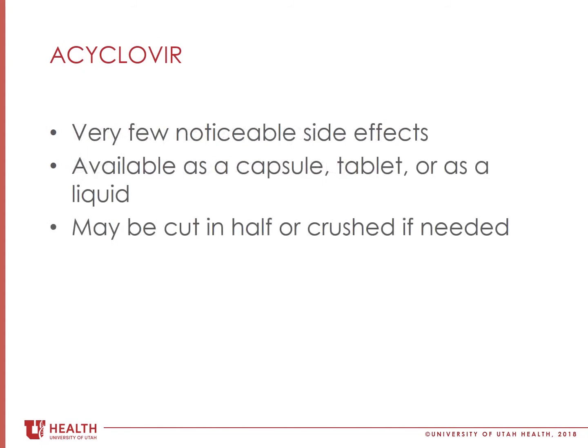Most people do not have any noticeable side effects to acyclovir. Acyclovir comes as a capsule, tablet, or liquid. The transplant pharmacist will tell you what your dose is before you leave the hospital. The tablets can be crushed or cut in half. If you are having trouble swallowing the tablets, please let your transplant team know so that we can get you the liquid form instead.